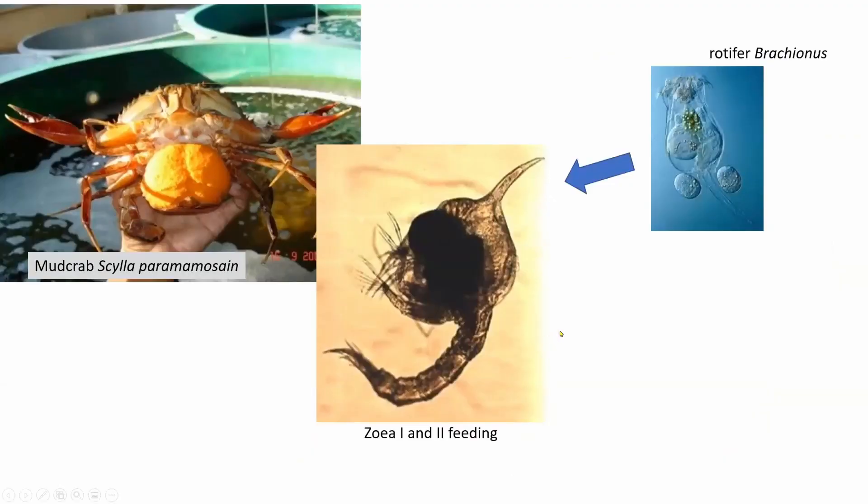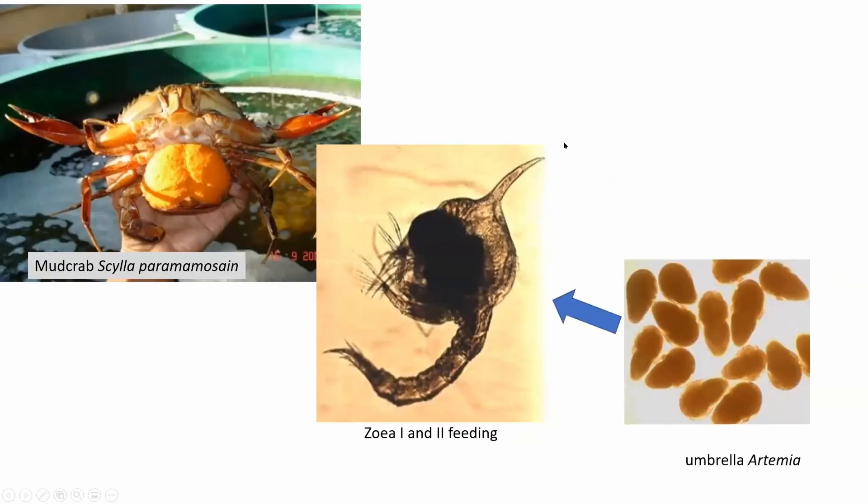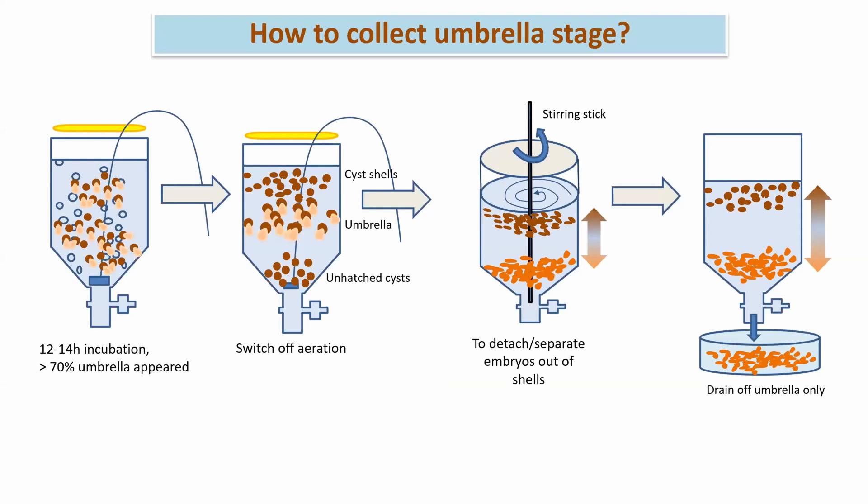Vietnamese crab hatcheries made a big breakthrough when they found out that they could replace the rotifer Brachionus, a classic starter food for the zoea stages, with the umbrella stage of small artemia cysts produced in the Vinh Chau salt ponds in the Mekong Delta. Thanks to this innovation, several hundred crab hatcheries in the Mekong Delta now produce more than a billion crablets. The first use of umbrella artemia in zoea shrimp feeding has also been reported from Vietnamese hatcheries. The production and separation of umbrella stages is still a primitive and labor-intensive method, but innovations are expected.